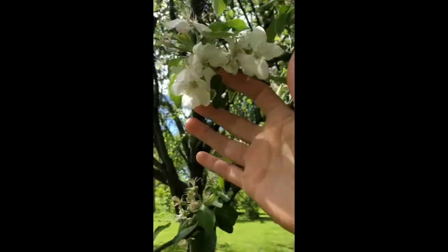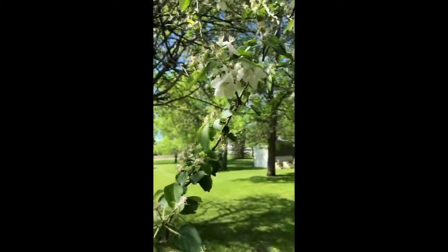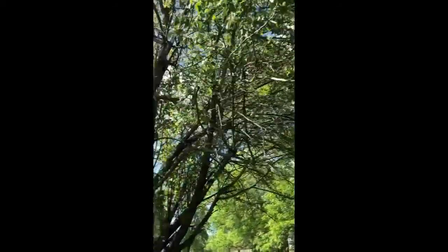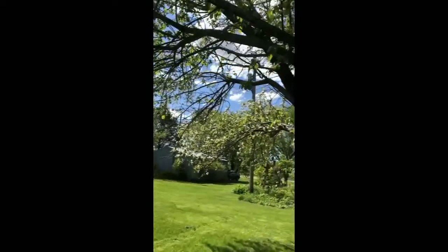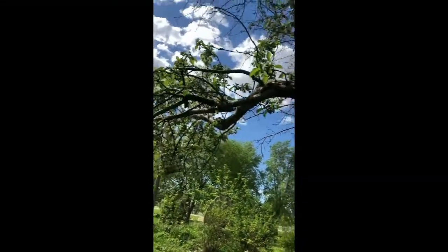Now, how does the pollen get into the pistil? Well, it has help from pollinators. If we look closely, we can see we have been seeing a lot of different pollinators. Big bumblebees are really pretty cool to see around here.